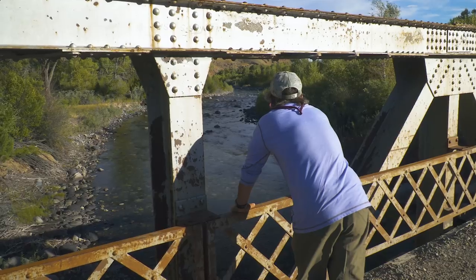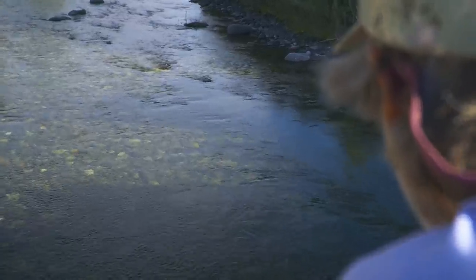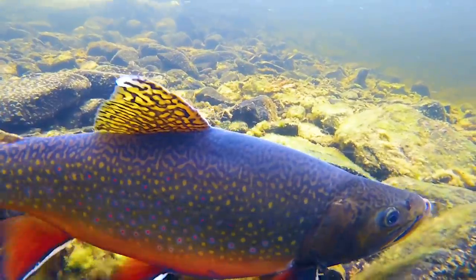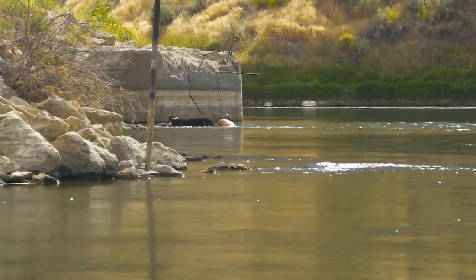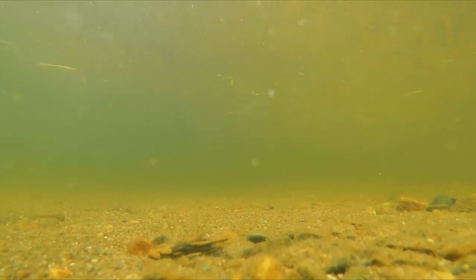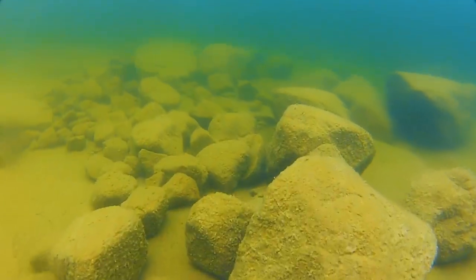We've all heard stories of giant trout that live in the deep pool by the bridge, and often you can see them down there ten feet under the surface lying next to a rock or log. But you'll almost never catch that fish because a trout in ten feet of water is not feeding — it's resting, sleeping, or hiding to stay away from anglers and swimmers. There's little food at the bottom of deep pools: few insects, crayfish, or baitfish. It's a desert, good only for staying away from predators.